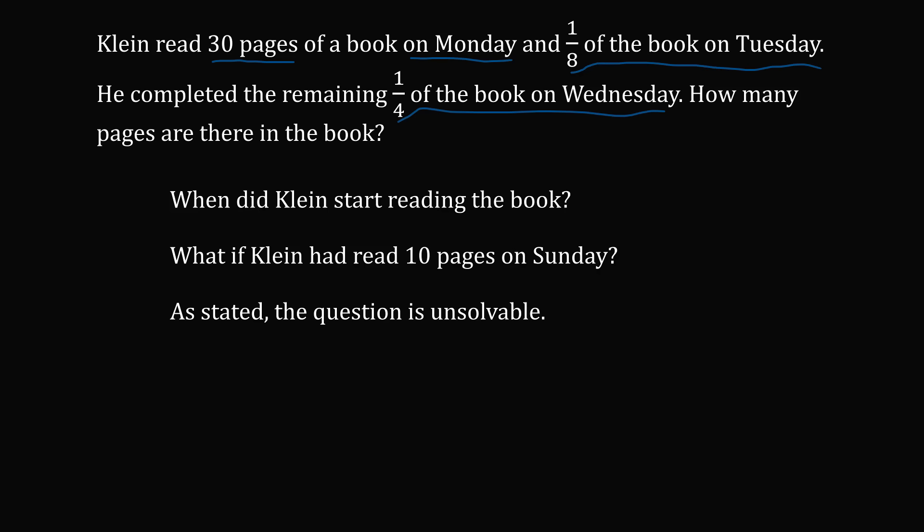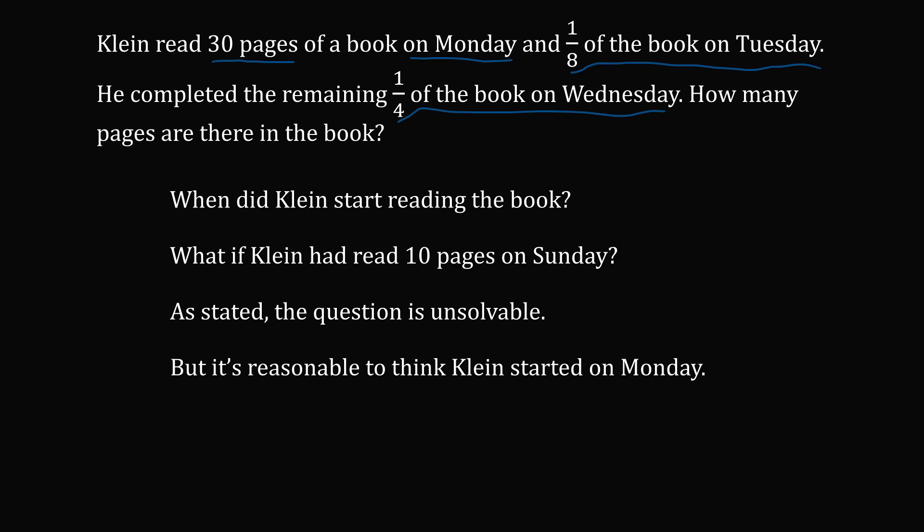However, this is a problem for 10-year-old students. Being a math problem, it's completely reasonable to think that Klein started on Monday. So let's go ahead with that assumption and work out the answer if Klein started on Monday.